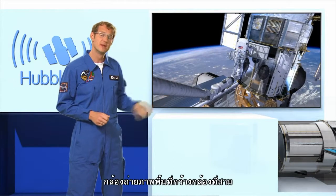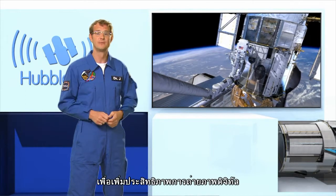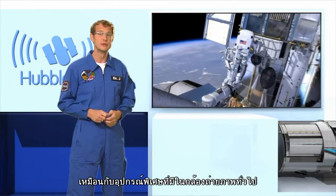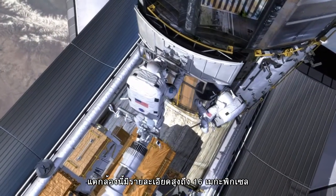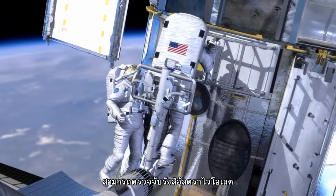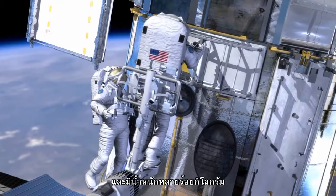The first new instrument, the Wide Field Camera 3, is essentially an advanced digital camera, just like the ones you and I might use for our holiday snapshots. Except that this one boasts 16 megapixels, can observe in the ultraviolet, visible, and infrared regimes, and it weighs several hundred kilos.